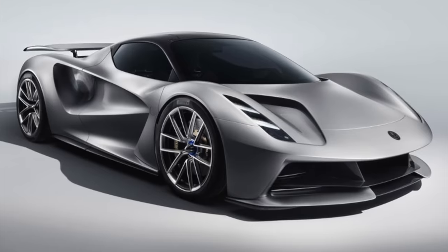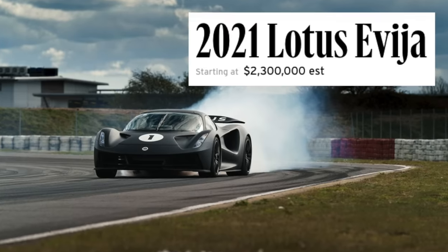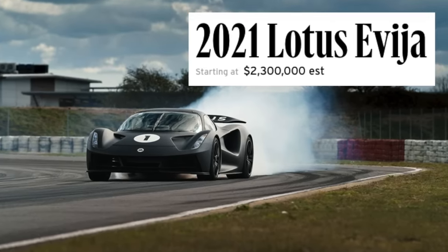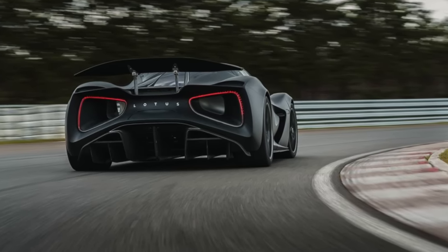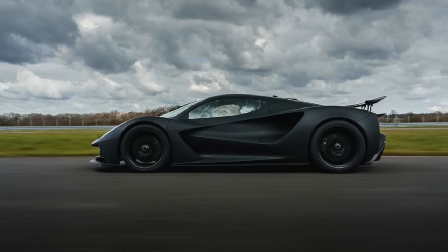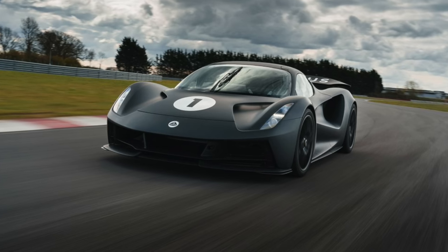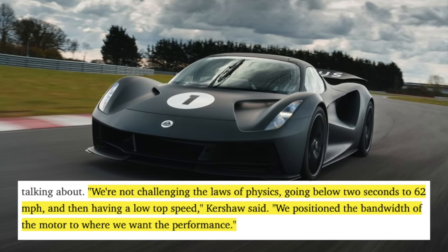From Lotus comes the Evija. They're aiming to push the boundaries of modern hypercars, and this one is fully electric. The Evija will start around $2.3 million, provide 1,972 horsepower, a top speed over 200 miles per hour, an 80% recharge in as little as 12 minutes, and a 0-60 well under 3 seconds, although Lotus is focused on what happens after 60 mph. According to Lotus: 'We're not challenging the laws of physics going below 2 seconds to 62 mph and then having a low top speed.' This points at many EVs that have insane acceleration but slow down after 60 or 80, whereas the Lotus is focused on performing up to top speed in the same way the Plaid Model S does.